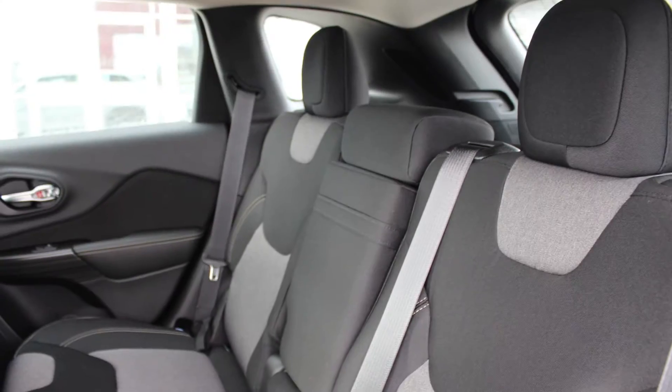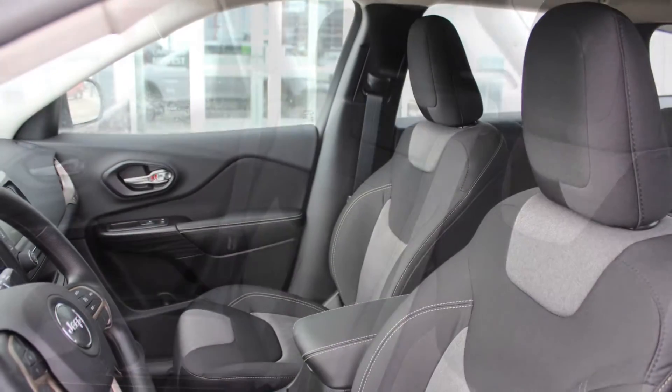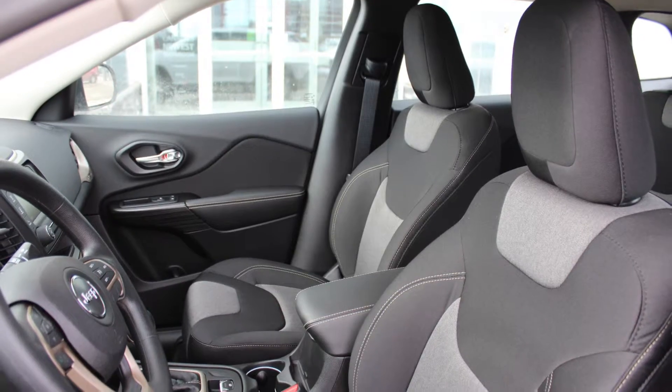The interior features all cloth seating with premium stitching and rear folding seats. Thank you for watching this video. I do hope it helped and I look forward to talking to you very, very soon. Have a great day.